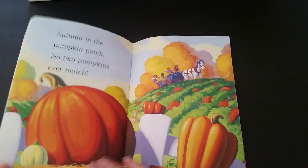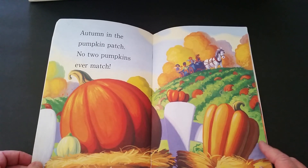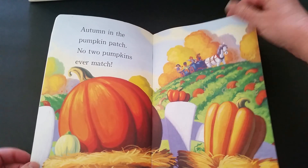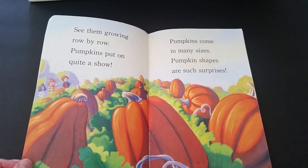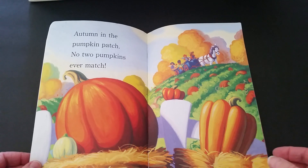In this book there are many rhyming words. Rhyming words are words that sound the same. Here are some examples: patch, match, row, show, sizes, surprises. As I read, I want you to listen for all of the rhyming words.